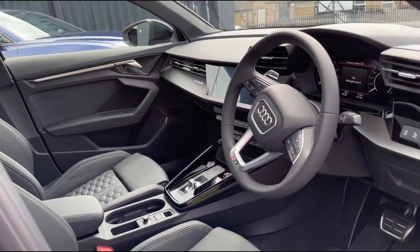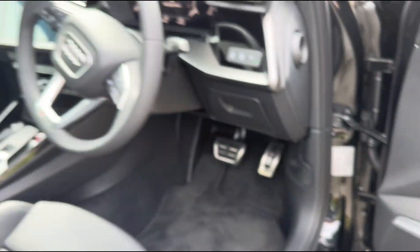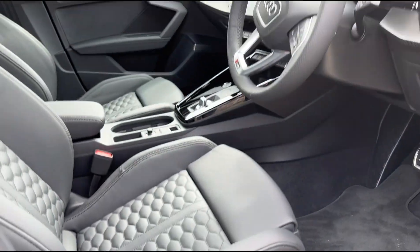This car's also got adaptive cruise and the very desirable Bang & Olufsen sound system, which is what you're always looking for. We've also got electric seats up front with the memory function.